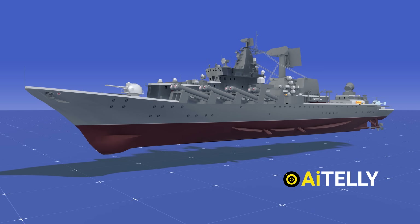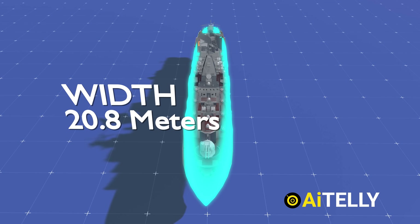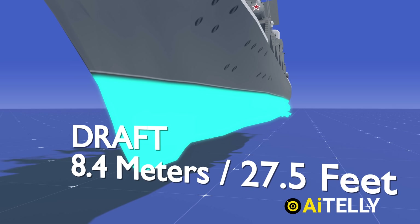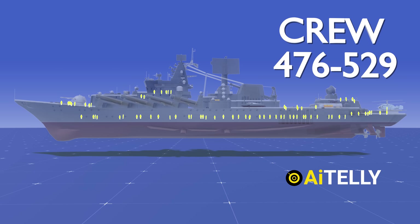This is the Slava-class ship named Moskva. It is a massive ship measuring 186.4 meters in length, 20.8 meters in width, and with an 8.4-meter draft considering its depth underwater. It can have approximately 476 to 529 crew members.